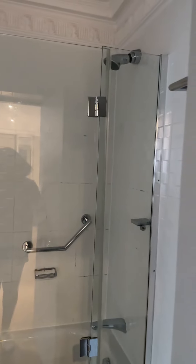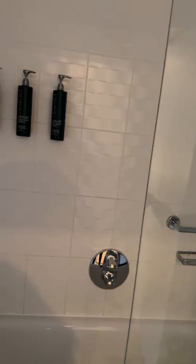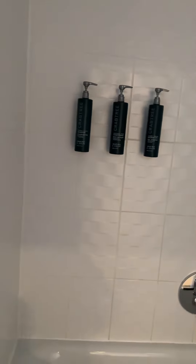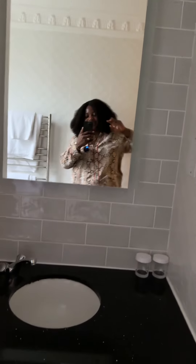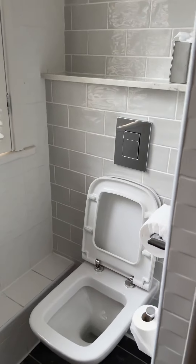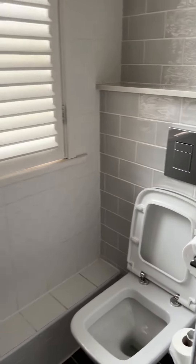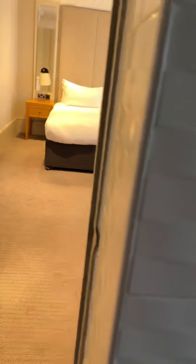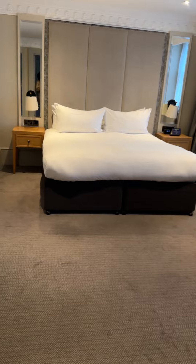Just the bathroom with the shower, and yeah, you can keep your things there. They have some shower stuff there. And the sink, yeah, toilets. No towels and yeah, that's it.